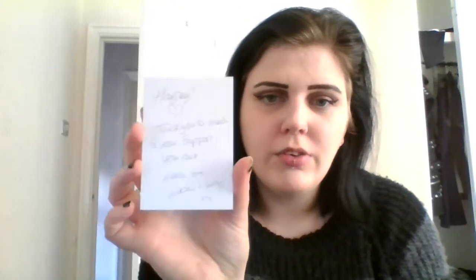The first thing you get is a little card that says 'Black is such a happy colour, darling.' On the back it's handwritten — it says 'Hayley, thank you so much for your support, you rock, much love' — from the person who created this box for me. That's a really nice touch, I really like that.